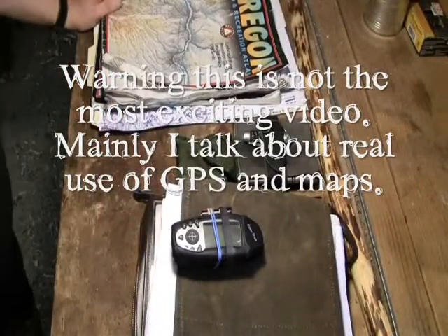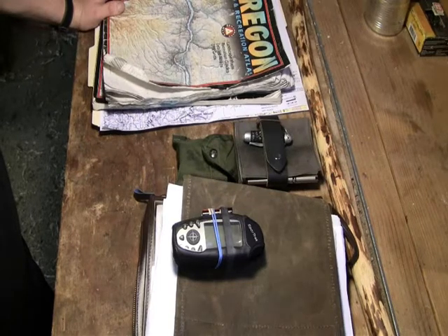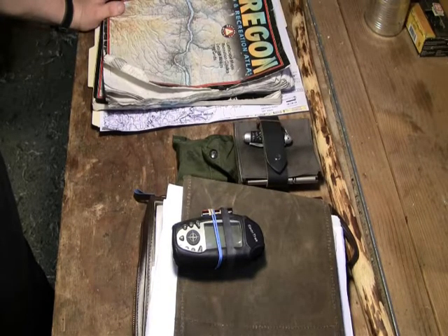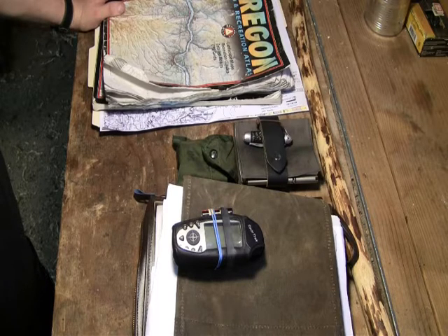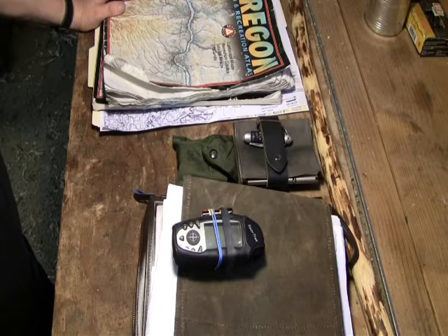Hi guys. A really big monkey tagged me to do a video on my two favorite navigational aids, or two tips or tricks for navigation, something like that. I probably should have wrote it down before coming out here to do a video, but oh well. Thanks, really big monkey.